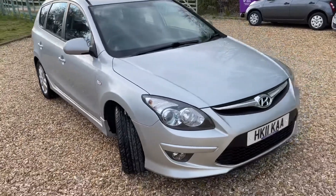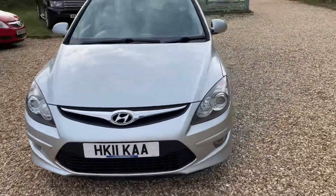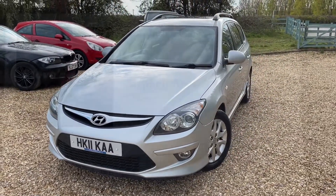It is absolutely lovely — an auto 1.6, quite hard to get hold of in good condition. But yeah, 2011, good age, good mileage. This one will go great.